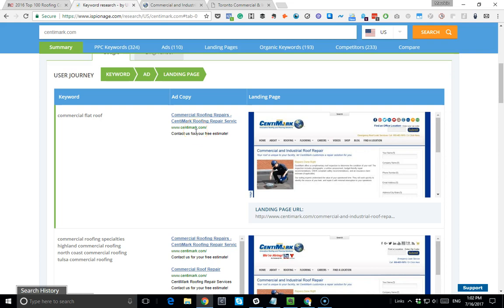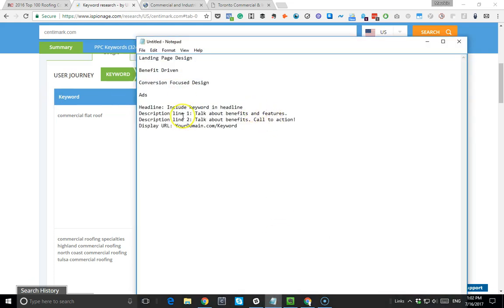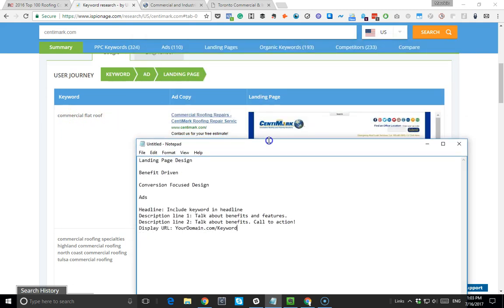This basic ad can work somewhat because Centimark is a brand name - a lot of people in this space know who they are. But let's look at how they can improve. The best way to write an ad copy is to highlight the benefits and provide a specific call to action using this formula: headline, description line one, description line two, and display URL. In the headline you should include the keyword - in this case 'commercial flat roof' - but I don't even see that keyword in their headline, which is a big no-no.